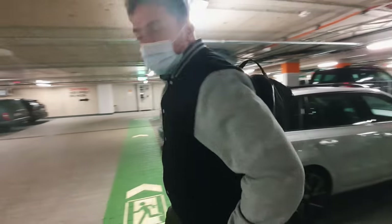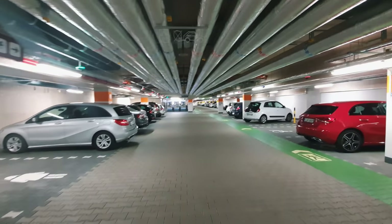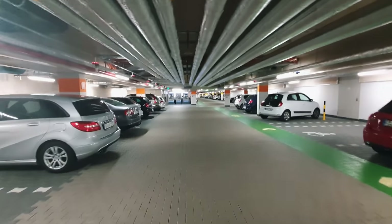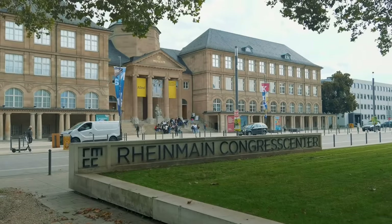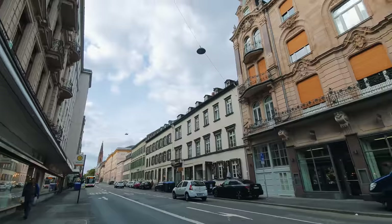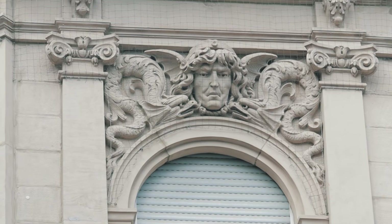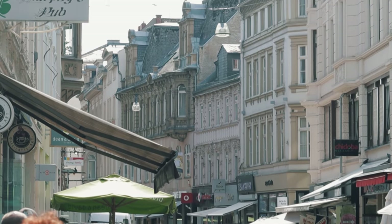We just parked our car and we're gonna hopefully go to our hotel and check in. But this parking garage is pretty cheap — it's only 4.50 euros per day. The first thing I notice is these buildings, they're very pretty and aesthetic. I read that Wiesbaden has like this neo-gothic style marketplace that I want to check out.